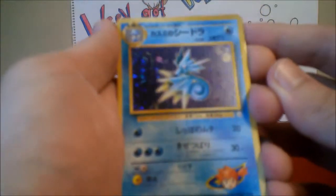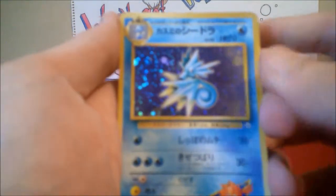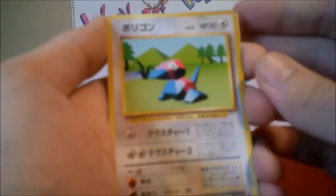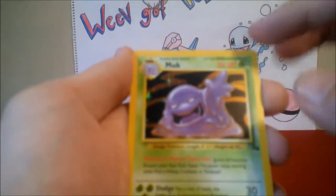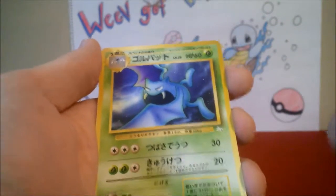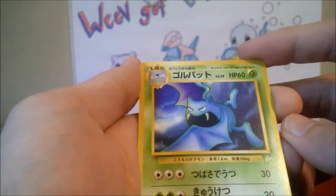So there's Misty's Seadra — that's pretty awesome. And then Porygon from Base Set. And here's a Holographic Muk from Fossil, that's really cool. I like that card. I think I actually have one but it's in really bad condition, so thanks for that.